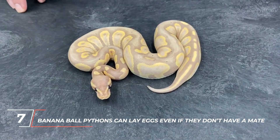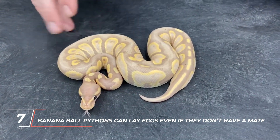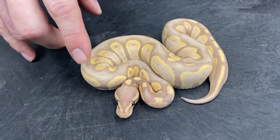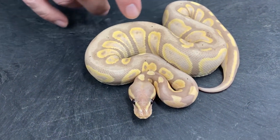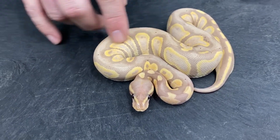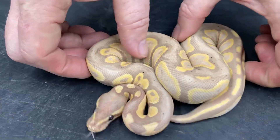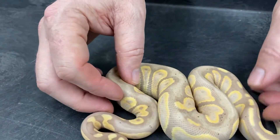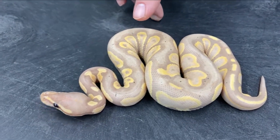Number 7: Banana ball pythons can lay eggs even if they don't have a mate. Female ball pythons can sometimes lay more than 11 eggs in a single clutch. Once they lay their eggs, they take care of them by curling around them and keeping them safe. The unfertilized eggs that a ball python lays are called slugs. Since slugs are not real fertilized eggs, they won't turn into baby snakes. A small, dark yellow unfertilized egg is a recognizable sign of this.